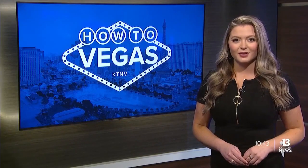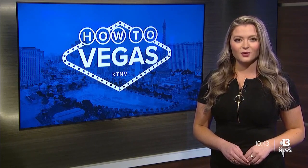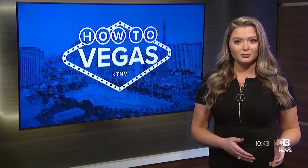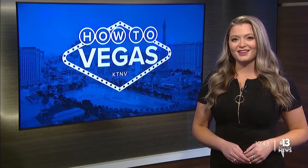Las Vegas has a new immersive art exhibit, and it's not like any we've seen so far. The artist behind the project says he wants to make climate education memorable and fun. 13 Action News' Amy Abdel-Sayed takes you inside Arcadia Earth.